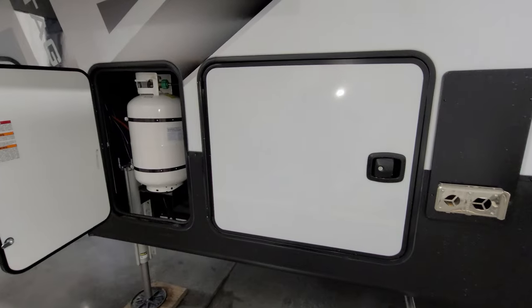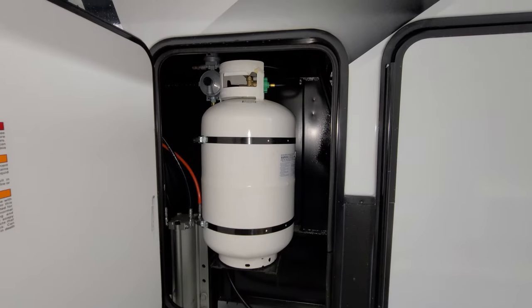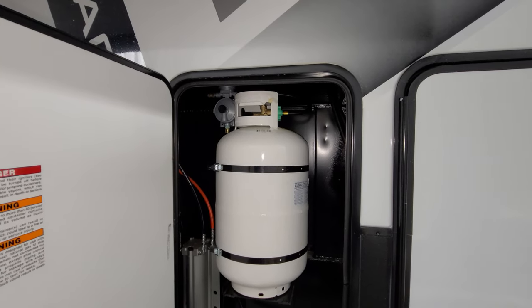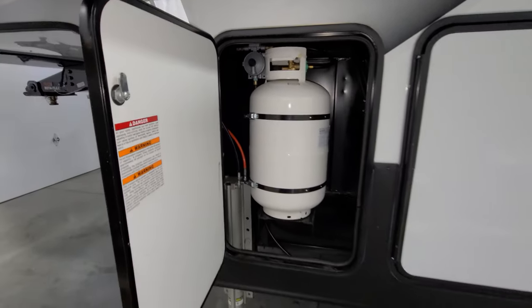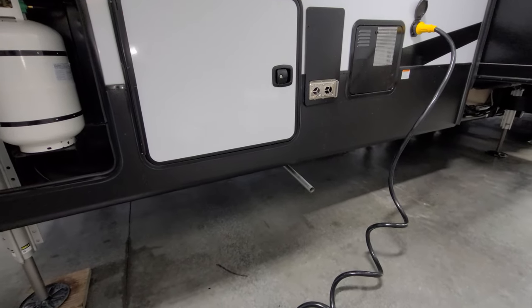The auto-level jack controls are right there. Next to the slam-lock swinging door is the second propane tank with the main auto-changeover regulator inside, and the generator exhaust is down in this section here.